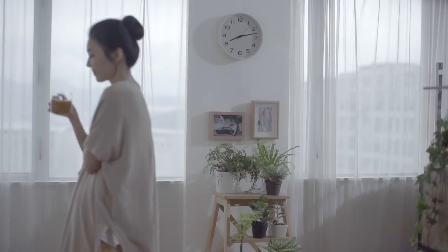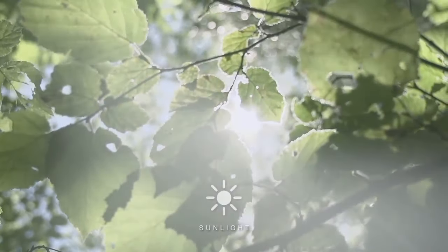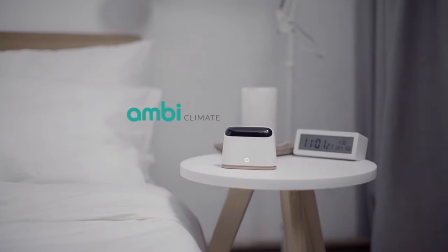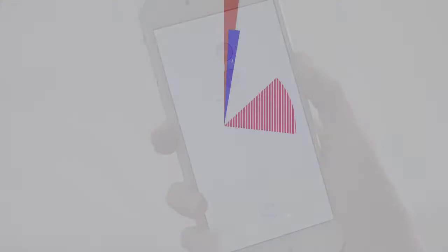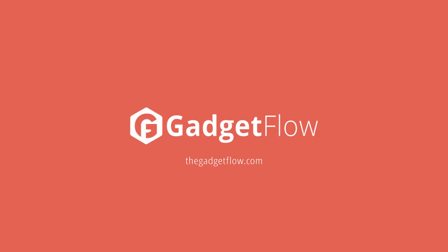The compact device also connects to an app to learn about your preferences. Simply plug in AmbiClimate and place it near your AC unit, but not in direct airflow. The built-in sensors automatically adjust your AC, which results in a comfier home and up to 30% savings on your energy bill. Learn more about AmbiClimate at thegadgetflow.com.